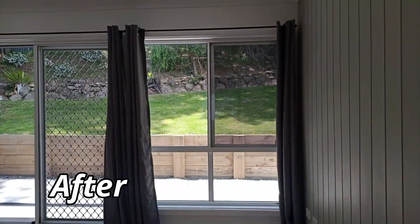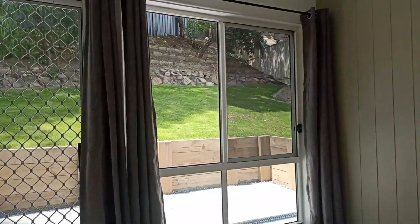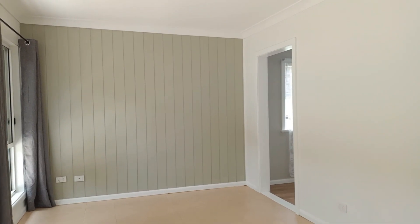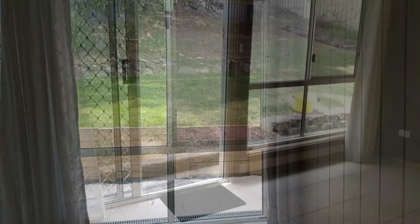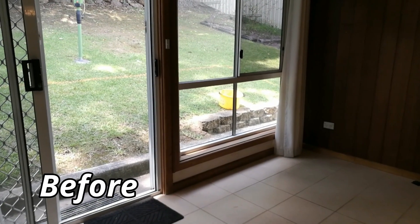Most of the cladding on the walls was removed and the door and hatch were blocked up. The only cladded wall was made into a feature wall, and with the contrasting paint this room became a light and airy dining room.